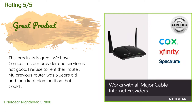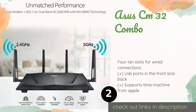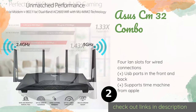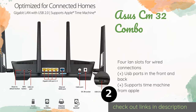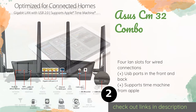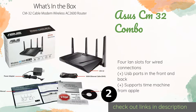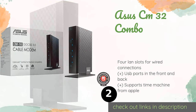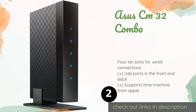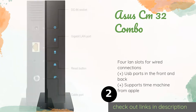The second product on our list is the ASUS CM32 Combo. Designed with gamers in mind, the ASUS CM32 Combo boasts speeds in excess of 1 gigabit per second, so you won't get sniped by your competition due to an unfortunate lag in performance. Its articulating antennas let you direct its coverage. This product is available on Amazon for $180 — check out the link in the YouTube description.